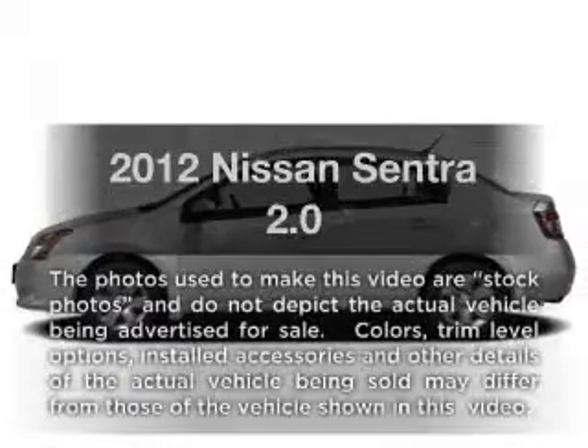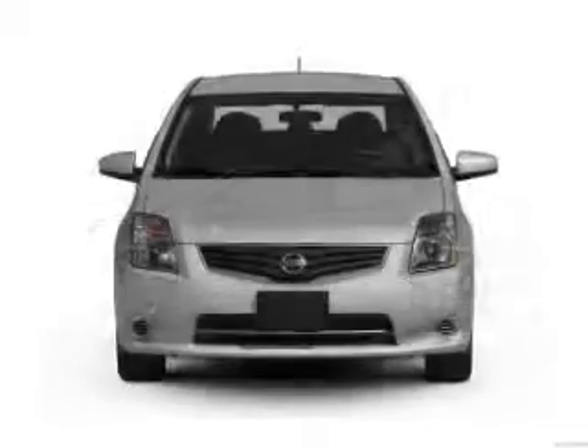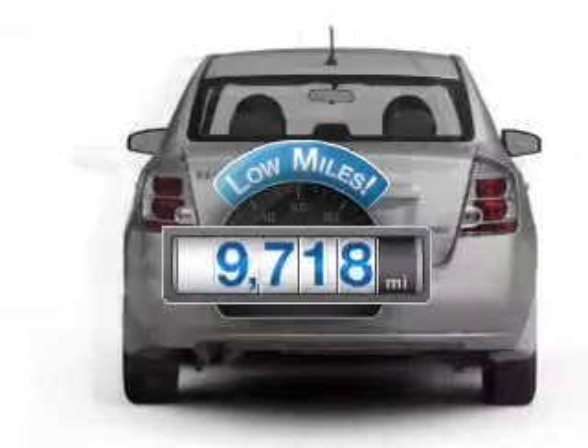Get noticed in this 2012 Nissan Sentra. If you're looking for an automobile with great attributes, look no further. A low odometer reading makes this vehicle a great value at this price.